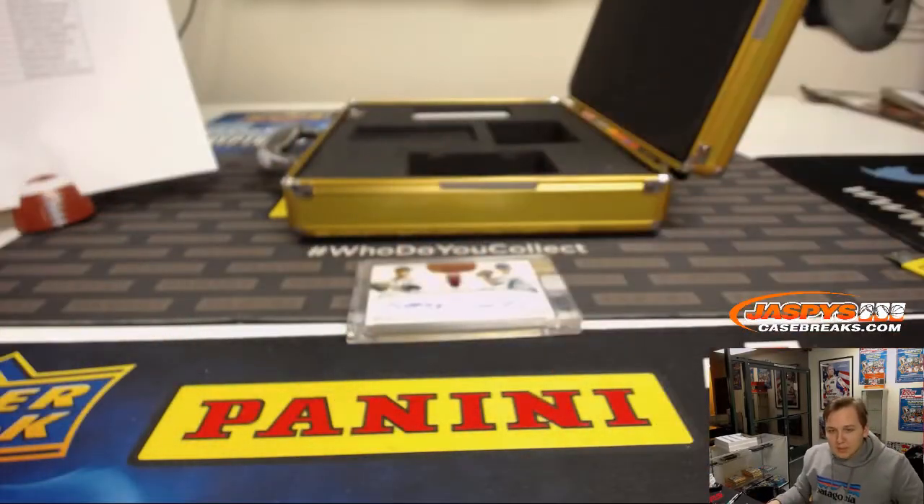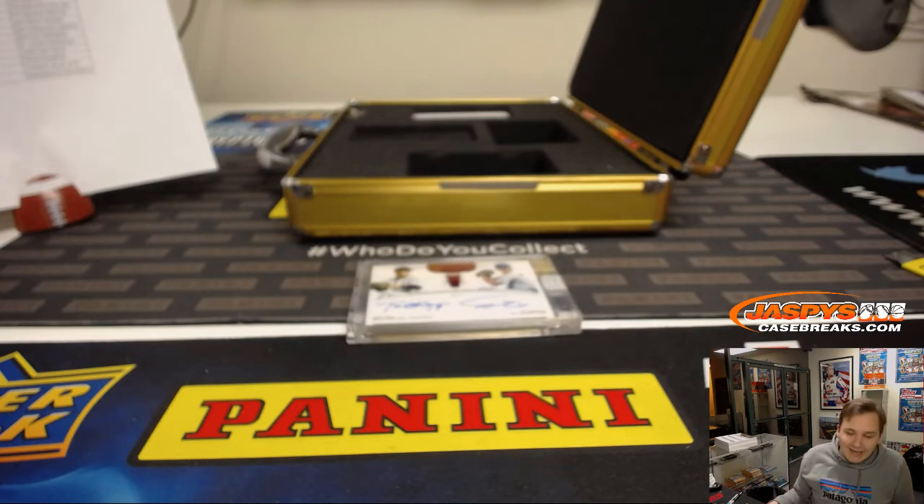Congrats. So there you go — that was Flawless Baseball Pick Your Team 25. The next one is in the store, same case, Pick Your Team 26. Thanks everyone.